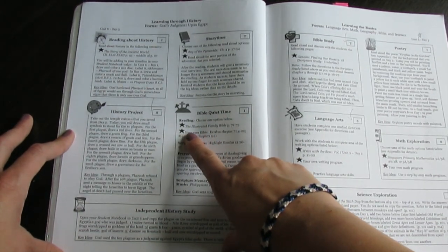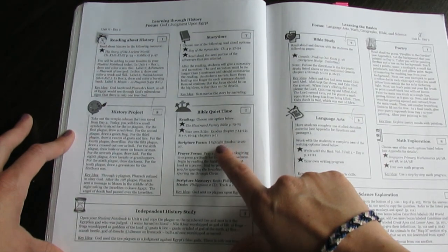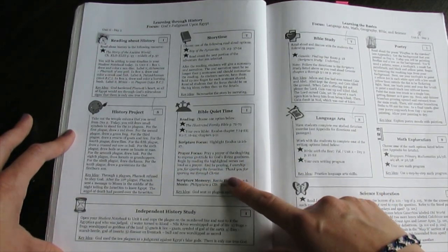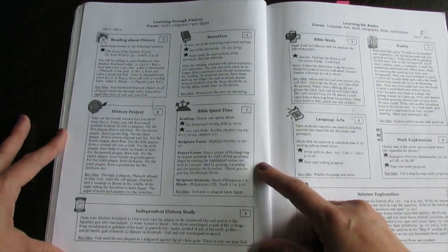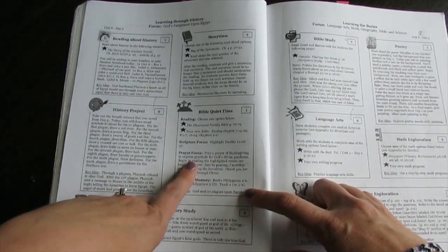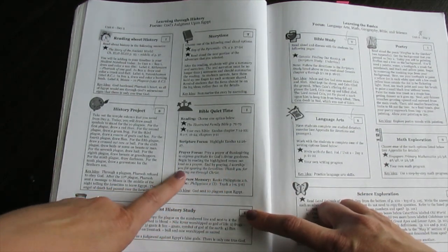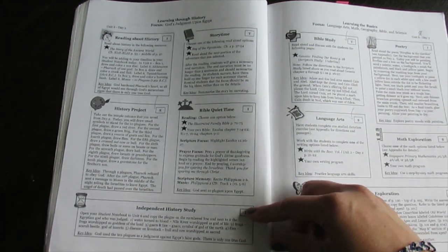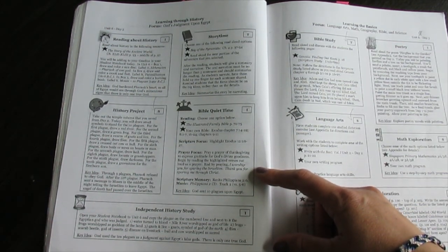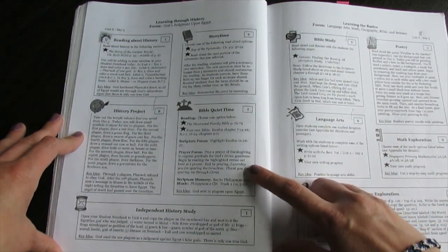It tells you to choose one of the options: you'll either use the illustrated family Bible with specific pages, or use your own Bible with specific chapters or verses to read. Then it has a scripture focus — highlight a certain verse and they'll actually highlight that in their Bible. Then there's a prayer focus that teaches them how to pray, not word for word but guiding them: 'Pray a prayer of thanksgiving to express gratitude for God's divine goodness. Begin by reading the highlighted verse out loud as a prayer.' It teaches them to branch out from repetitive prayers and start praying in a different way.